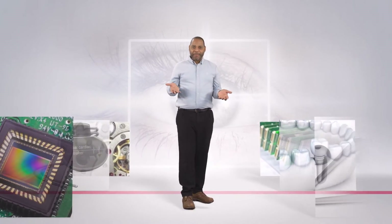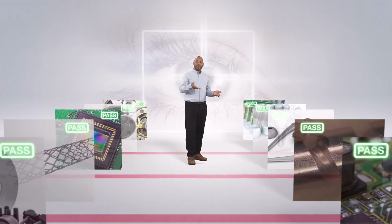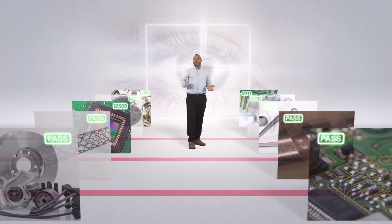You need to do inspections as part of quality control and follow ever-stricter regulations and standards. So how do you ensure that microscopy images translate into consistent, traceable results and reporting across multiple operators?